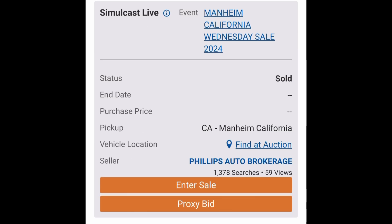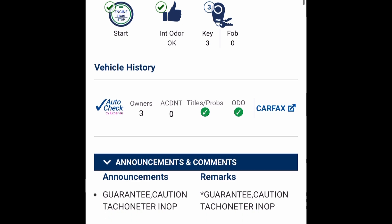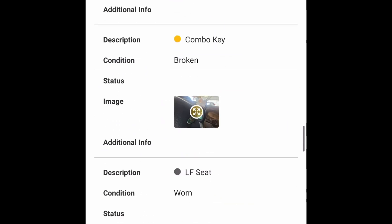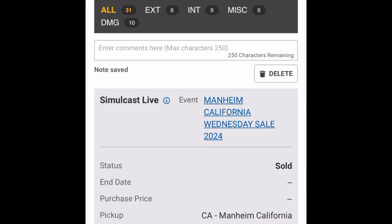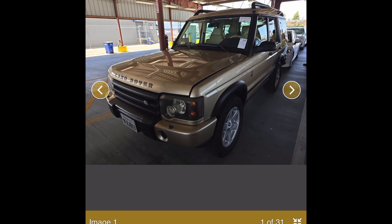With that being said, this one's kind of wild — 36,000 miles. It's a gold '04 D2. Has some bumps and bruises, but everything kind of checks out. Pretty cool spec, and it's pretty cool to see one that has lasted this long. You just don't ever get them like this, and that's what makes this type of auction find interesting — finding things that are just outliers to what you normally see at these auctions.